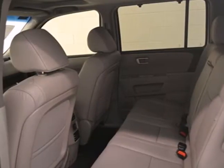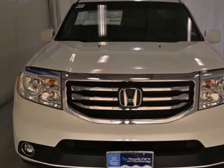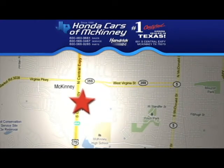Knowing that you've made a rational, intelligent choice can be fun. Choose this 2013 Pilot today. Stop in today — we're conveniently located on Highway 75, northbound exit 40A in McKinney.